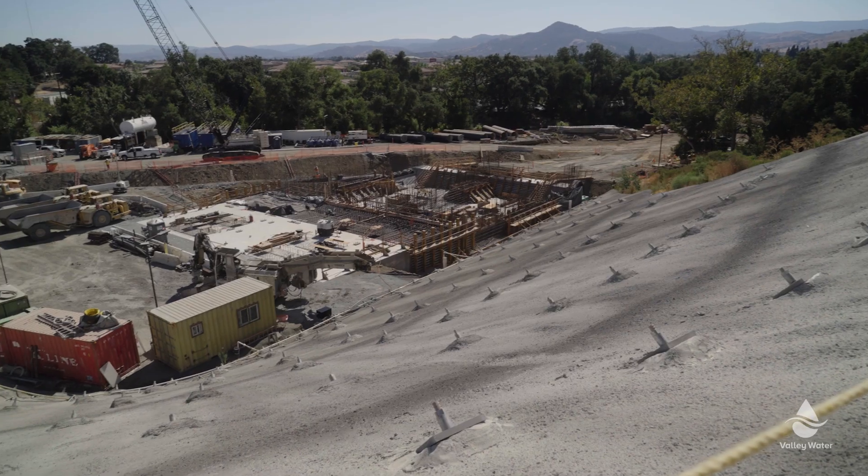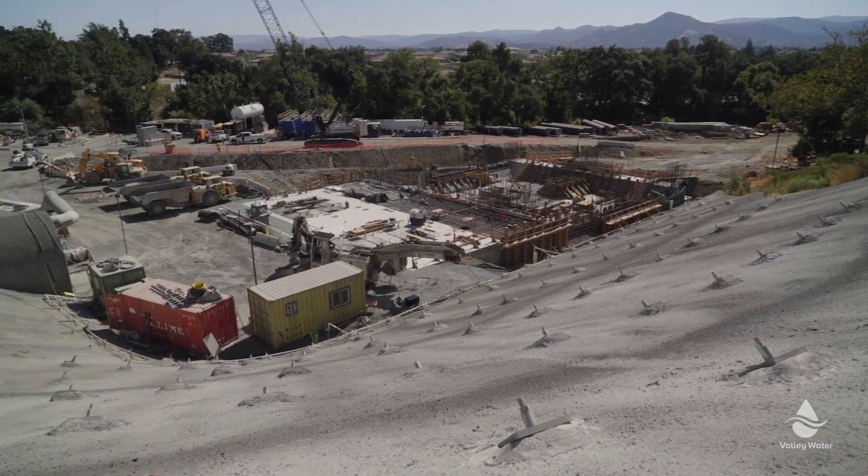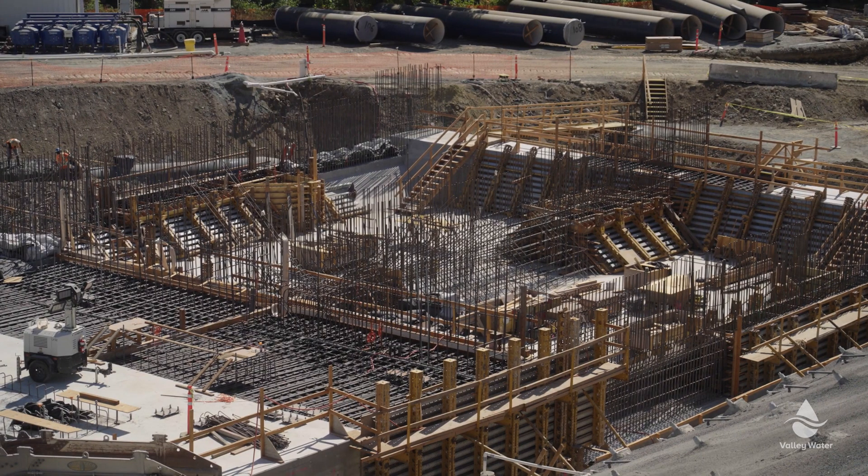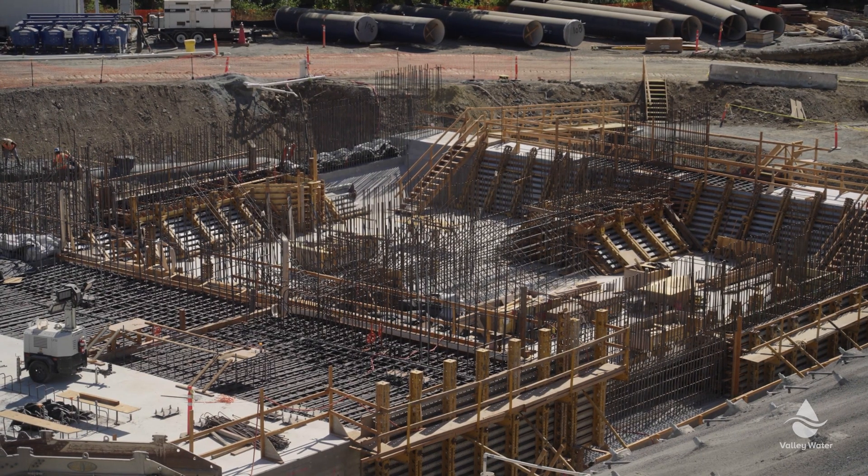Behind me below we have the diversion outlet structure, which is a structure that will control the water flows coming out of the new tunnel, dissipate that energy, and also has the valves that control the release of that water as it goes into Coyote Creek.